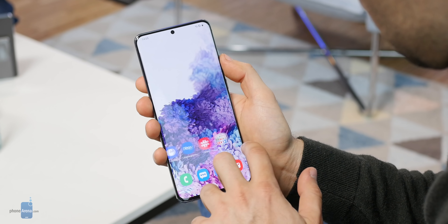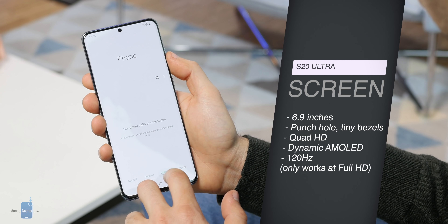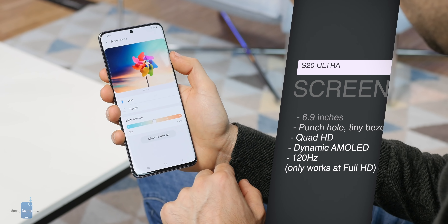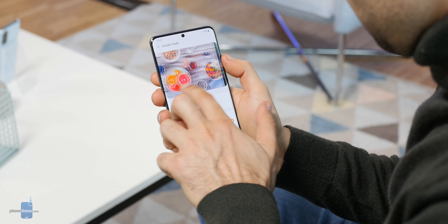I know you want to hear about that revolutionary camera, but let me spend just a moment talking about the screen, because it is worth it. This screen is incredible — 6.9 inches, AMOLED in its latest and most advanced form, with a tiny discrete punch hole camera in the center and almost no bezel. Colors are juicy and delightful, especially in the vivid color mode. And you also have one killer new feature: a 120Hz refresh rate.